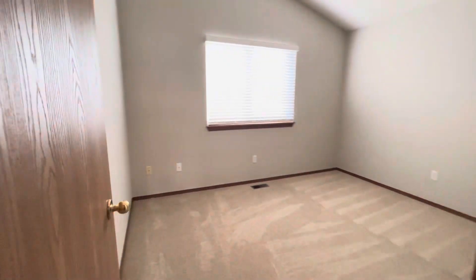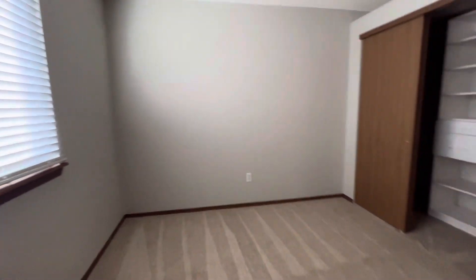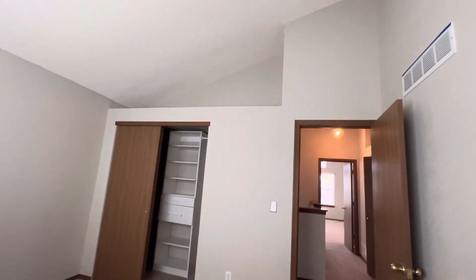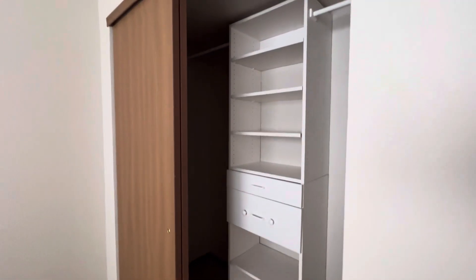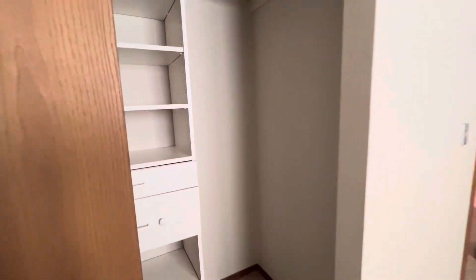Secondary bedroom. Again, good ceiling space. Great closet space in this one.